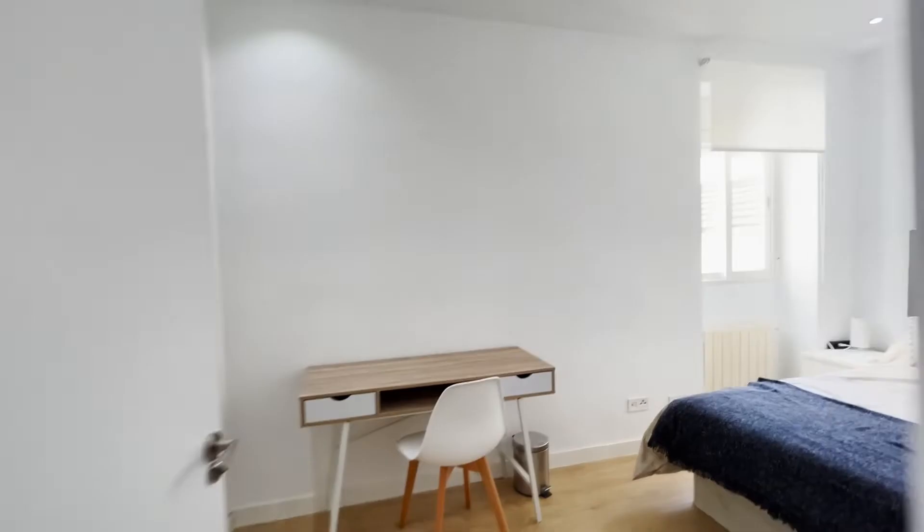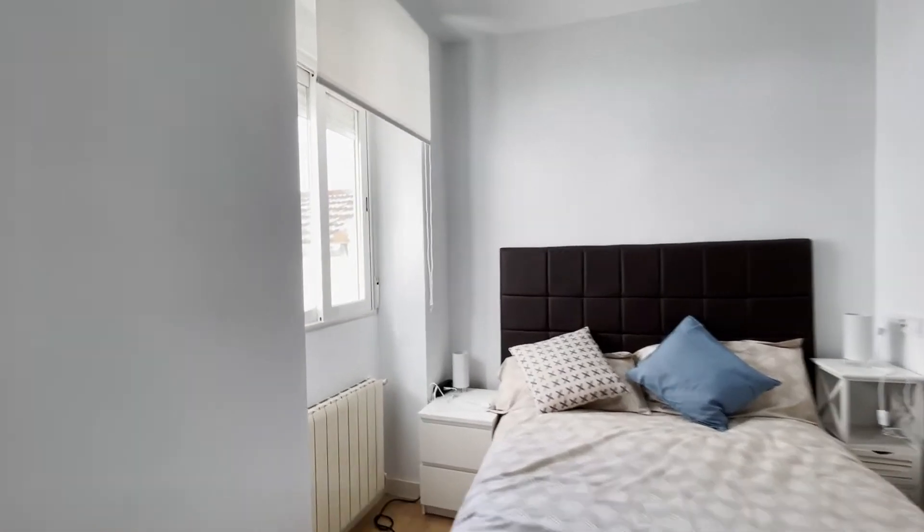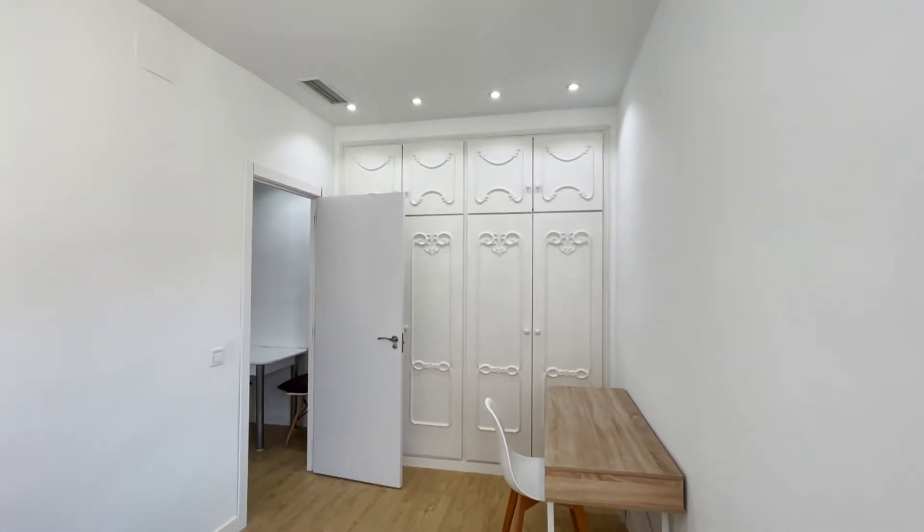To finish the tour with the last bedroom, with a double bed, the desk, and wardrobe.